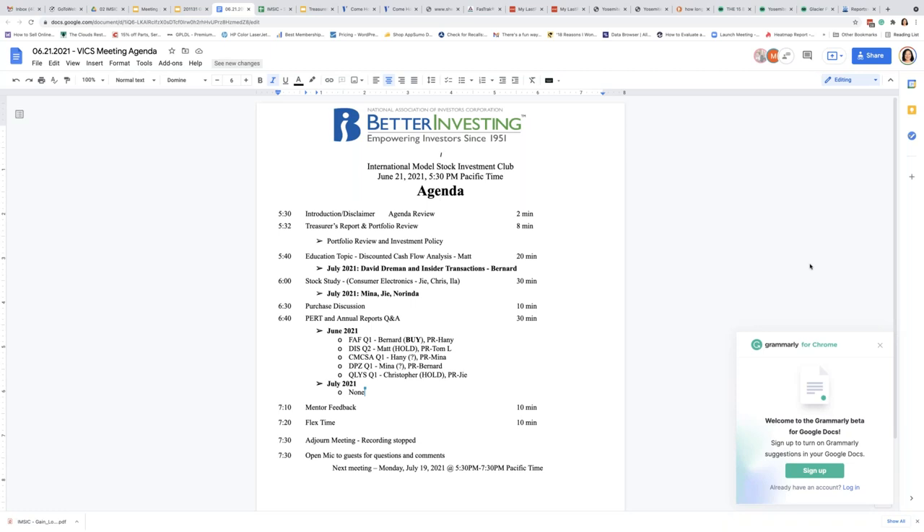Good afternoon and evening, everyone. Thanks for attending. I'm just going to go through the disclaimer so we can begin our meeting. You attended this meeting of the International Model Stock Study Investment Club — it's a Better Investing model club open to the public.